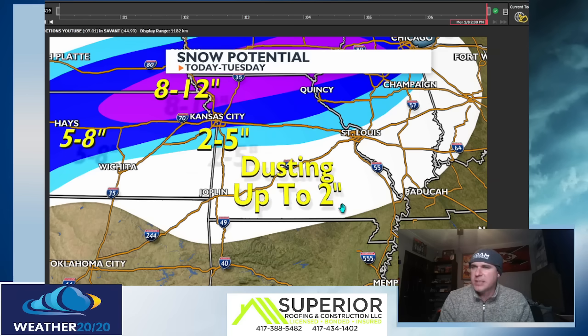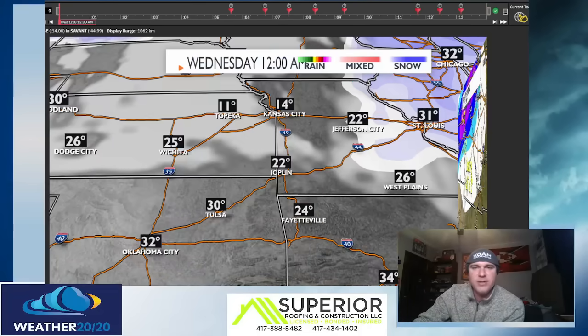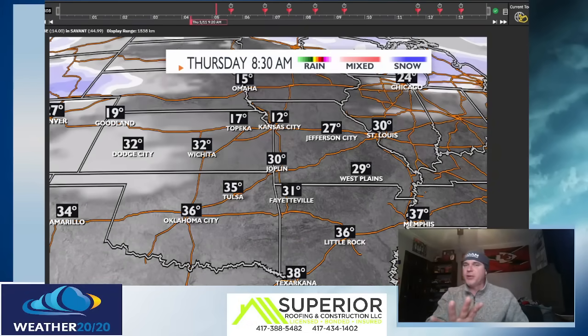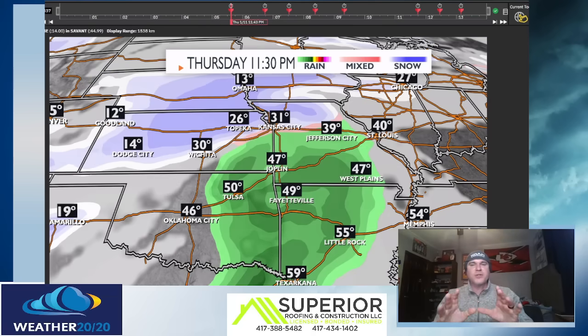If you are still located in the white, we are going to have some light accumulations — which includes my area, the Joplin area — light accumulations as we go through the morning hours tomorrow. So some of the roads could be a little bit slick, so make sure you watch out for that. I told you there's three big systems in the next week — we've just covered system number one. Let's go to system number two.